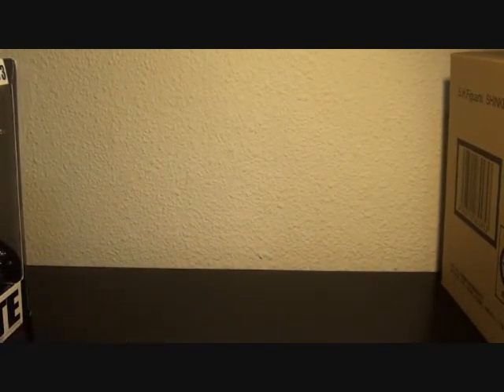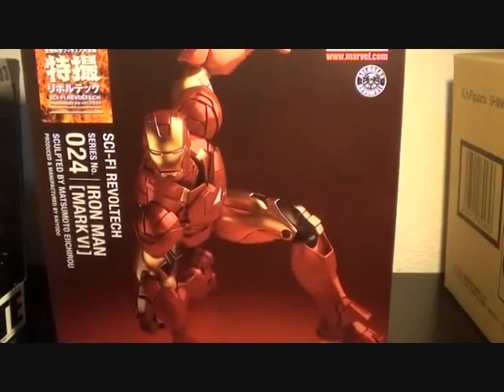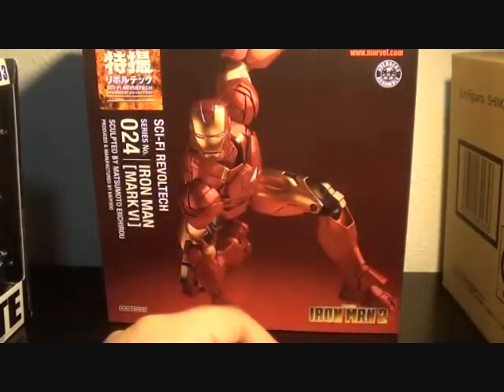That's the first part of my vlog. I just wanna put this down because I won't show my face — Revoltech Mark IV Iron Man.